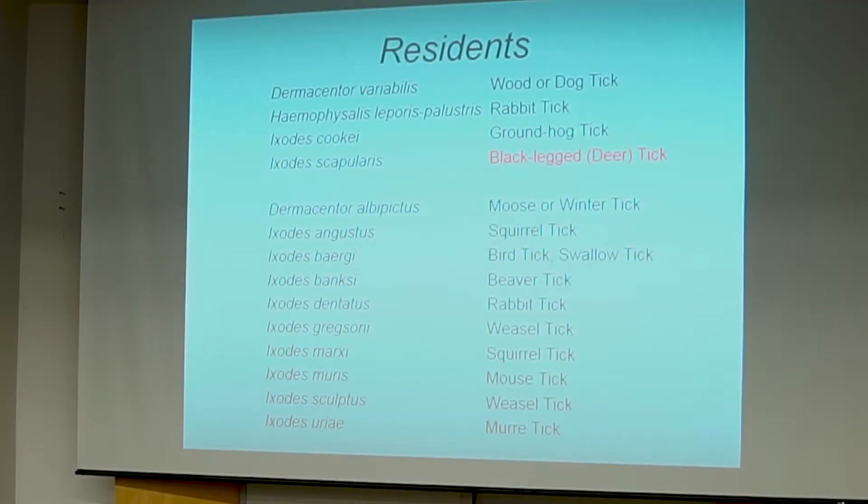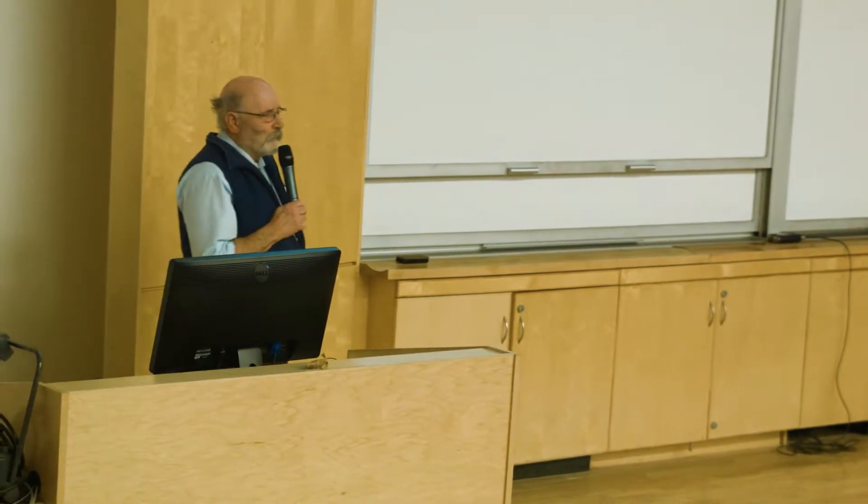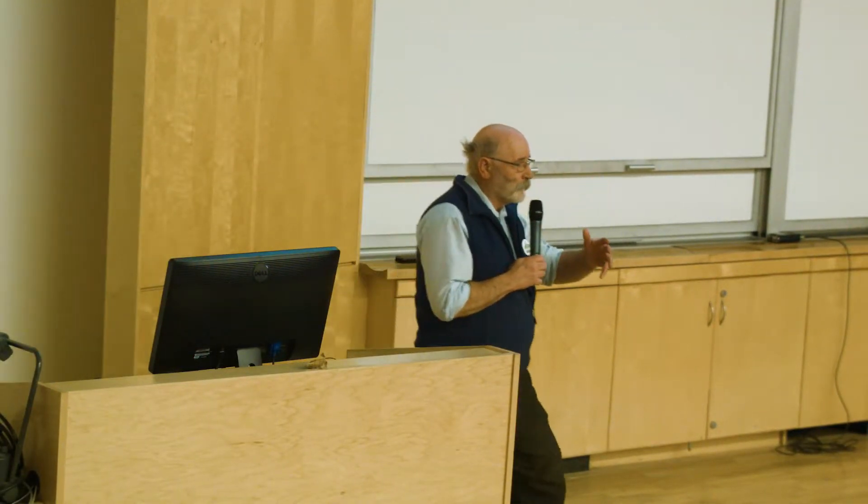How many species do we have here? Of specimens brought to the museum, we have 20 species. Of those 20, 14 are established here. Of those 14, four are very common: the wood tick, the rabbit tick, the groundhog tick, and the black-legged tick, or what used to be called the deer tick. We have a whole suite of other species present in small numbers, with limited distribution data. They may have implications for disease, but not necessarily for Lyme.